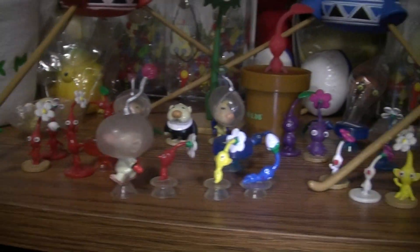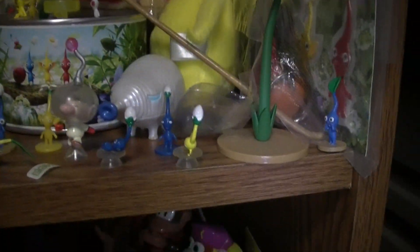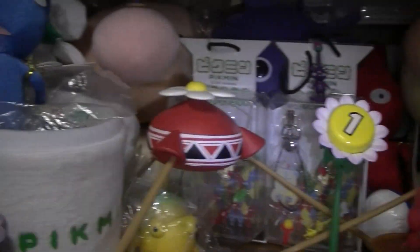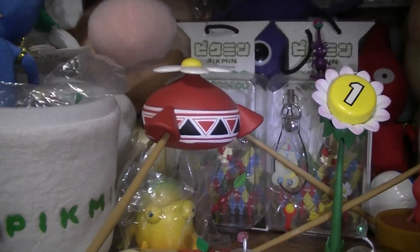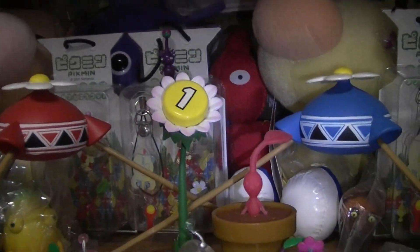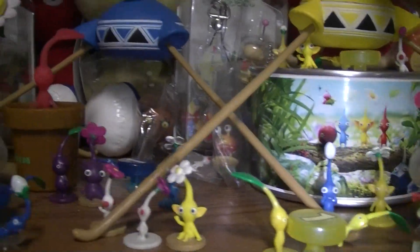You guys will notice right away that a lot of the Agatsuma figures are out and about. There's the yellow onion, the blue onion, the red onion. Secret figures from the third set. And the secret figures from the second set are actually in the World of Nintendo cabinet — we'll get there in a minute.